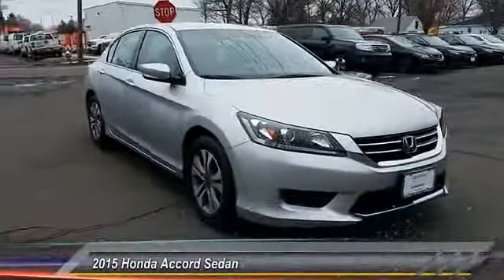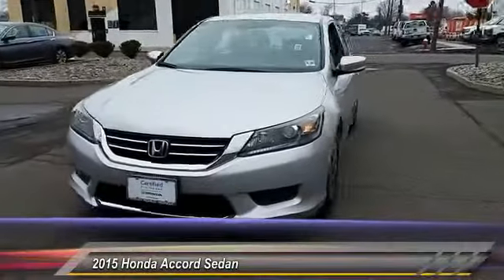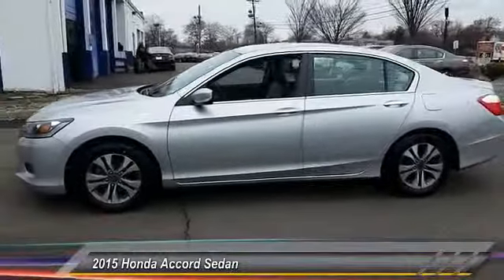The 2015 Accord — ingeniously simple, yet overflowing with luxury and technological creativity. All that and more in the Accord, and it is priced below $20,000.